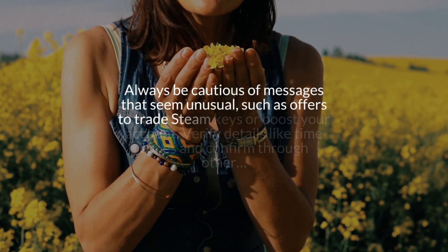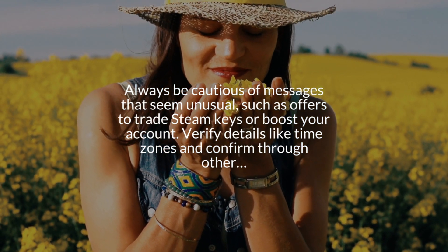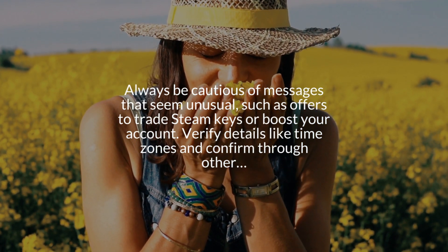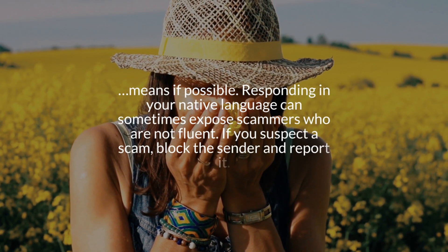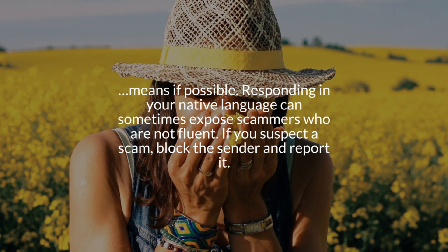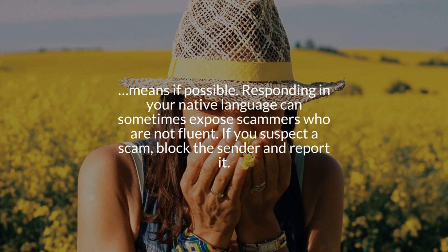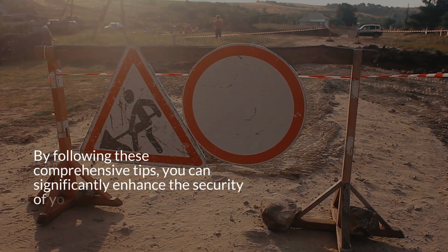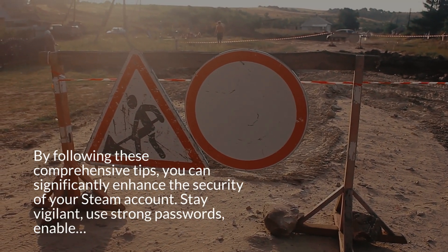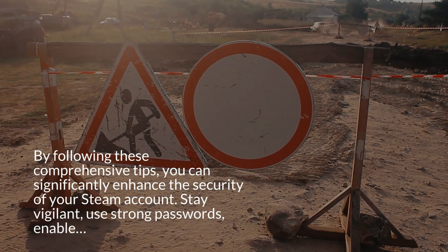Number seven: being cautious with messages from contacts. Always be cautious of messages that seem unusual, such as offers to trade Steam keys or booster accounts. Verify details like time zones and confirm through other means if possible. Responding in your native language can sometimes expose scammers who are not fluent. If you suspect a scam, block the sender and report it.